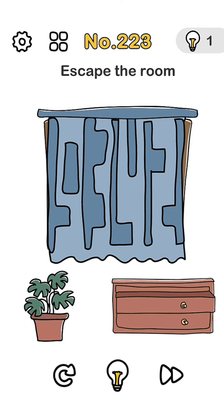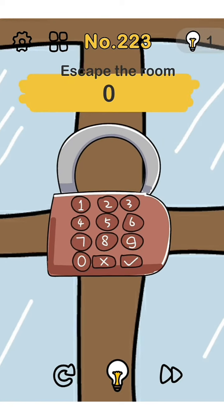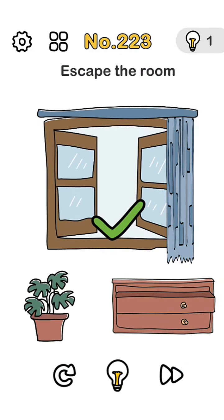So we remove the curtain and zoom our phone. Yes, now we enter that: 9, 3, 4, 2. Yes!